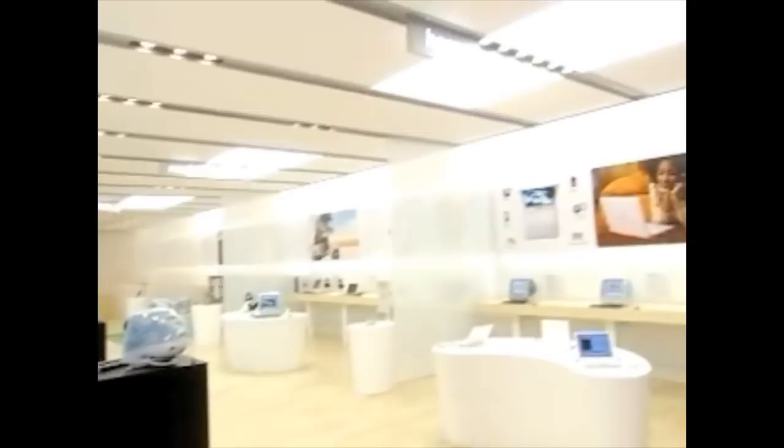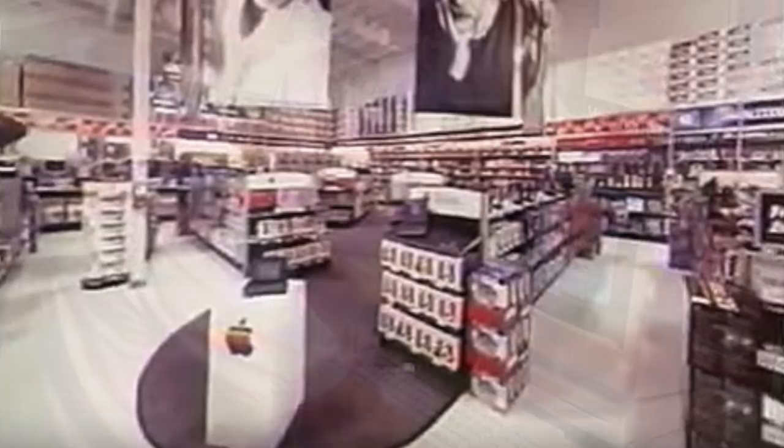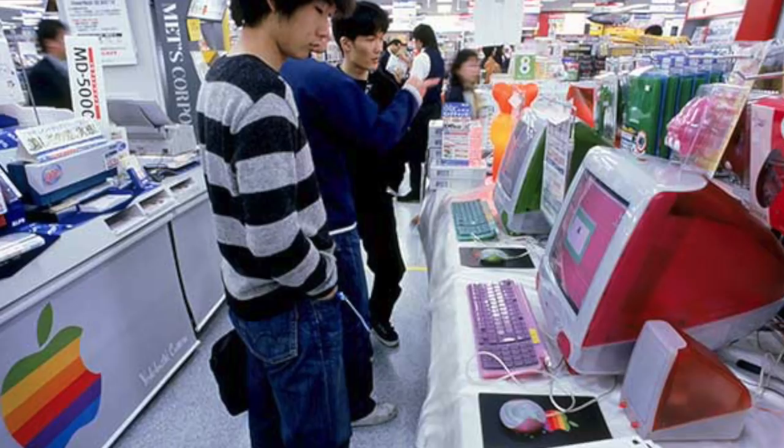Back in 1997, Steve Jobs returned to Apple and found the company in terrible shape, including their retail presence. For many years, Apple had been establishing store-within-a-store concepts, where a section of a retail store like Best Buy would be dedicated to Macintosh computers. But there were some fundamental problems with this approach. Most retail store staff had no training or experience with Macs, so they often directed customers to PCs instead. Also, the resellers' profit margin on selling Macs was only around 9%, so they weren't incentivized to recommend them to customers.